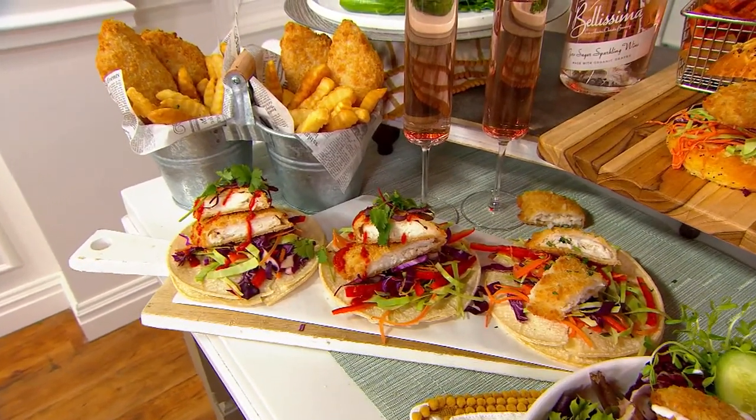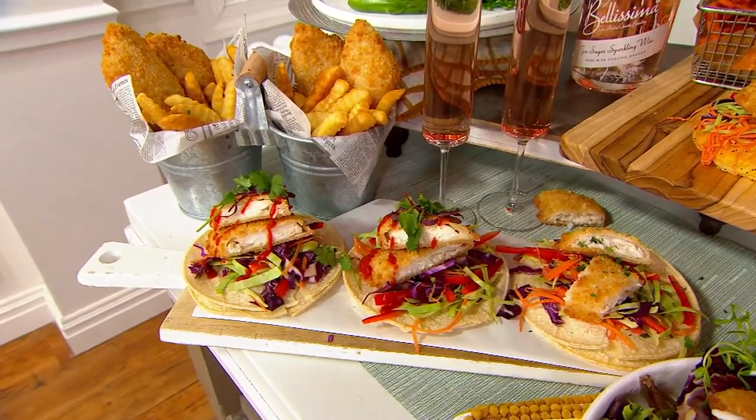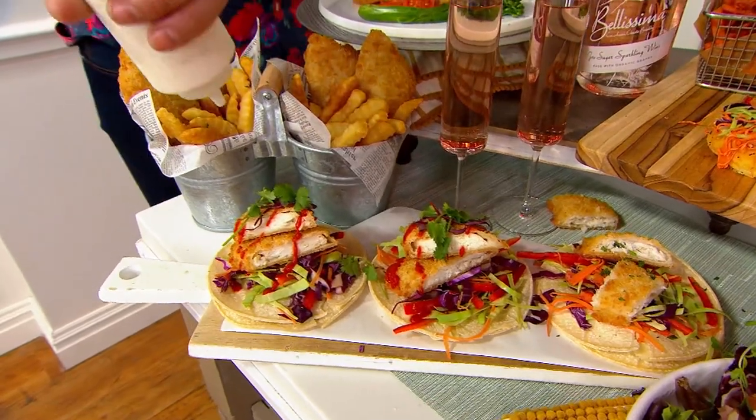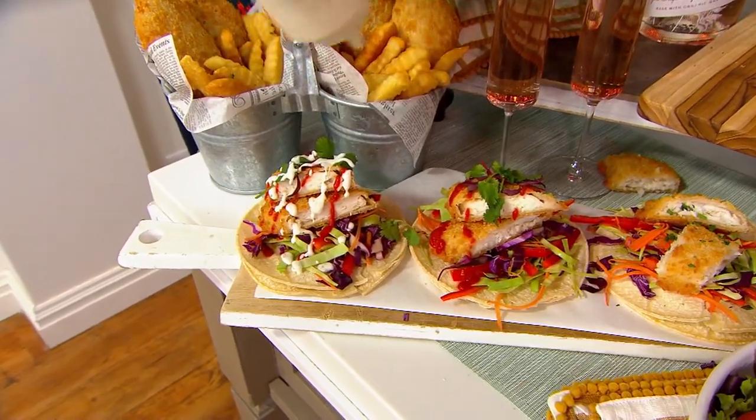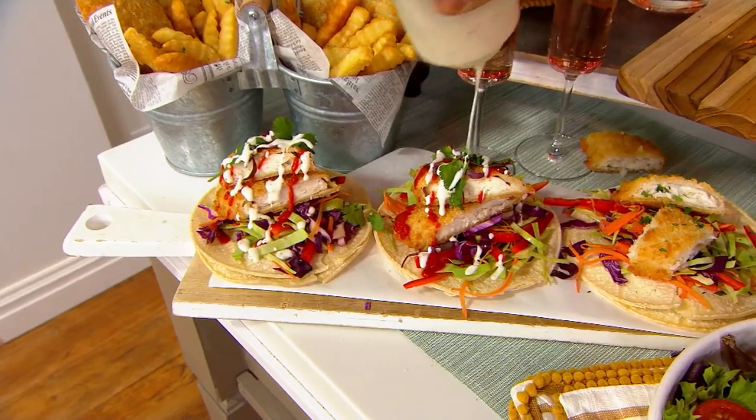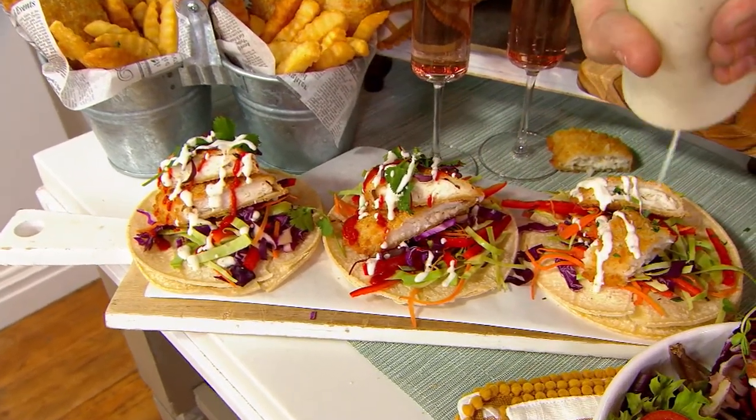I love easy meals, especially during the week, because it's important to put something on the table for your family. Taco night is a huge favorite in my house, because you can kind of pick and choose your fixings. Three Cape Hake filets right here make three giant tacos — this would easily feed my family of four.